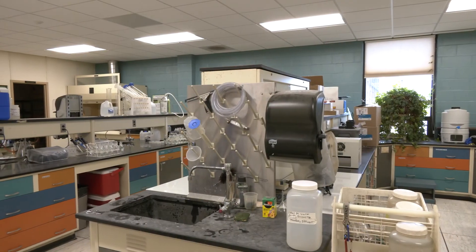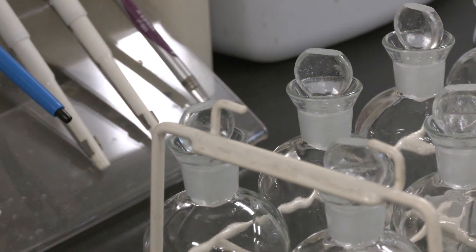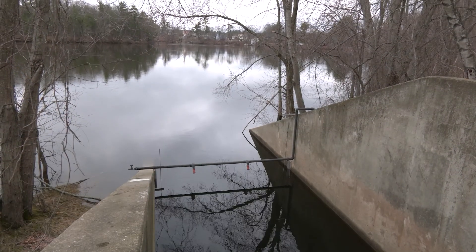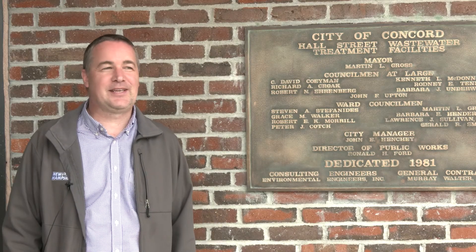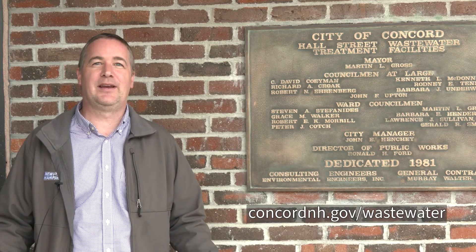Hi, I'm Kristin Noel. I run the lab here and make sure we do all the analysis and are meeting all the EPA standards. Thank you for visiting the Concord Wastewater Treatment Facility today. For more information, please visit us on the web at coconnh.gov.